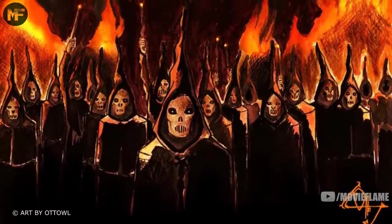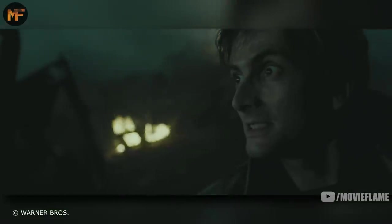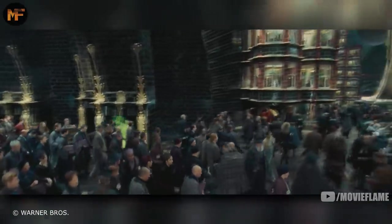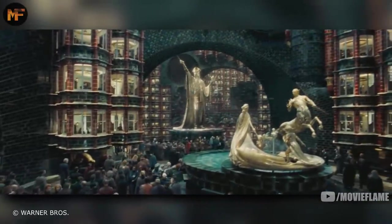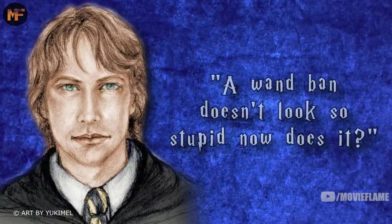The 1994 Quidditch World Cup might have been the most famous scandal. A number of ex-Death Eaters put on masks and started destroying the campsite, then went after the muggle landowners by levitating them in the air. The Dark Mark then reappeared for the first time in 14 years, making the masked Death Eaters run for it. The Dark Mark had been cast by Barty Crouch Jr., who was helping a very weak Voldemort make his return to power. This led to the Ministry of Magic in England getting into serious trouble, as it was their job to ensure the Statute of Secrecy and security was maintained. Royston Idlewind came out of retirement to make a statement, saying 'A wand ban doesn't look so stupid now, does it?'